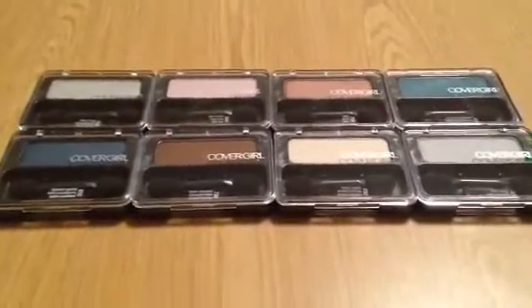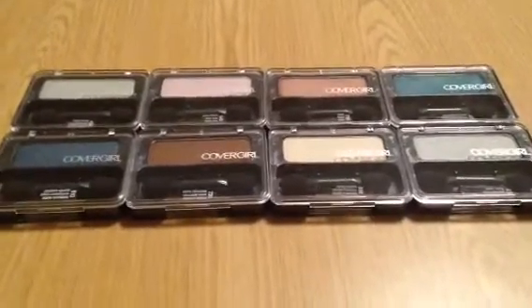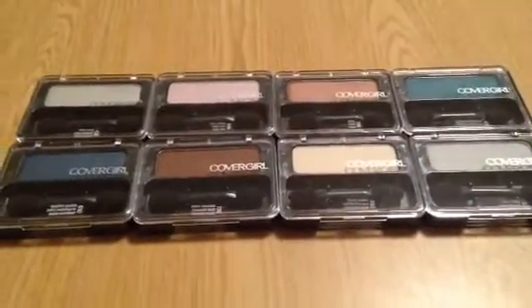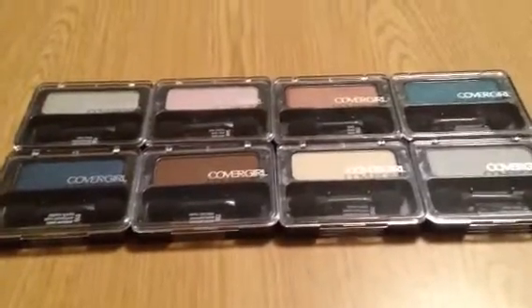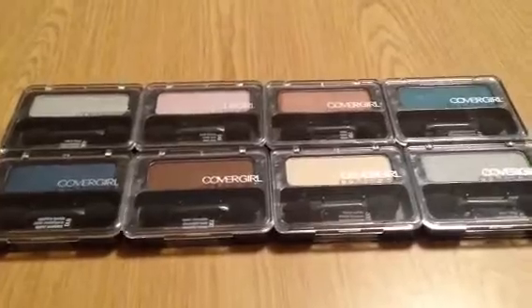These were buy one get one half off, and when you spend $20 you get $5 in UPs back. These were ringing up at $3.39 for one, and then you get the second one at $1.69, so for two of these that's a total of about $5 and change.